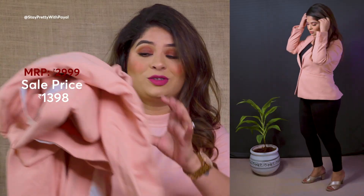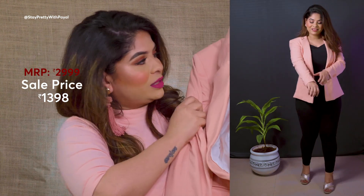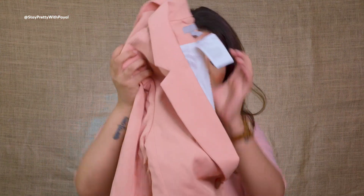The second H&M blazer is blush pink and the fabric is a little thicker — linen cotton. The price of the coral one was around 3000 rupees but I got a discount, and this blush pink one was originally 2299 which I also got for less. H&M is really very affordable compared to Zara. The lining and everything is so beautiful and it's even padded — such good quality!